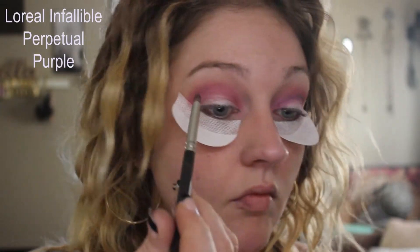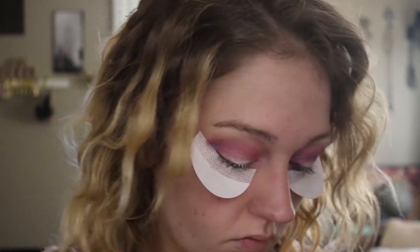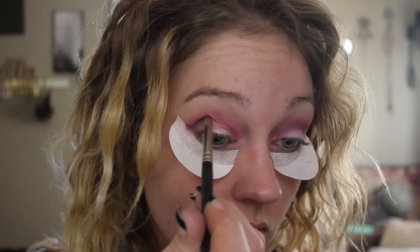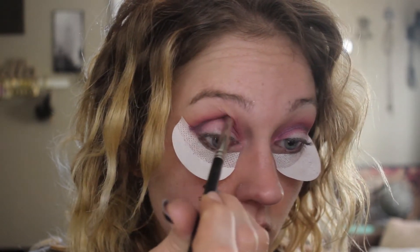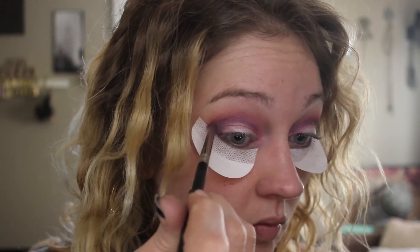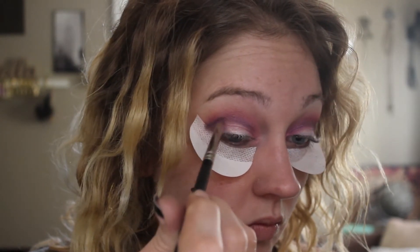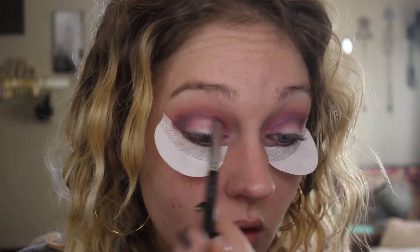I put some shadow shields on and this is a L'Oreal Infallible shadow — I believe the shade is Perpetual Purple. I'm going to build the outer V and I'm really using that shadow shield to help build the sharp line at the outer V. I'm laying the majority of the product down on that outside corner and then pulling just what's left on my brush all the way to the inside corner. I love the contrast between that deep purple and that bright pink.